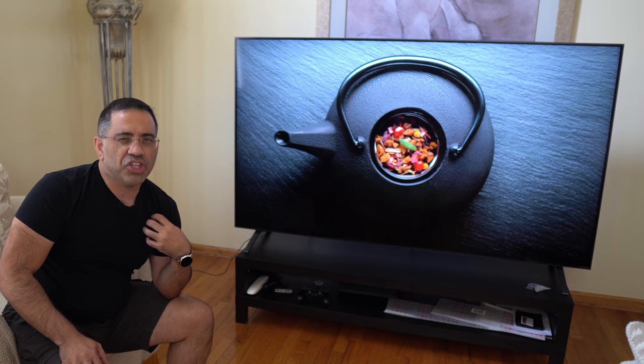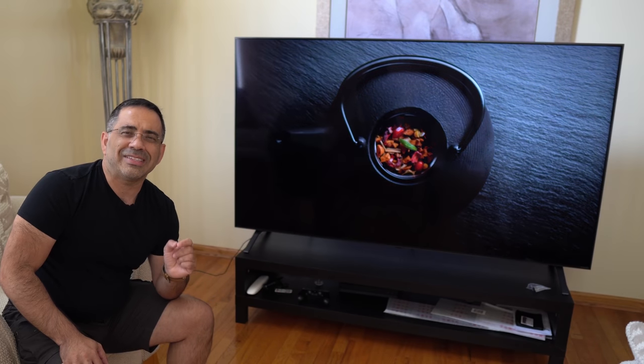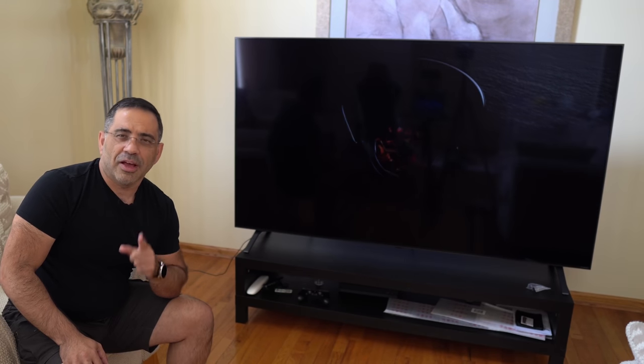In this video, I wanted to share not only my experience, but also how you can personalize this TV to get the best viewing experience. So let's check it out.